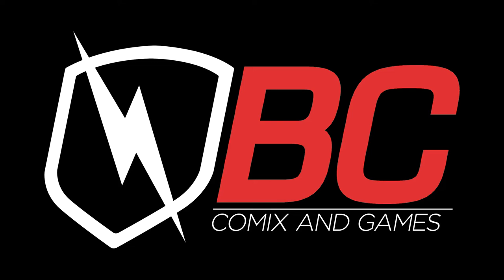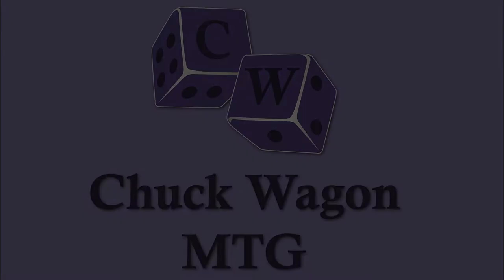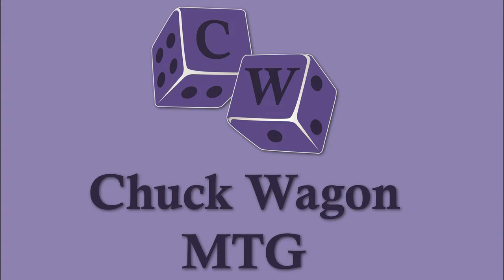Chuckwagon MTG is sponsored by BC Comics and Games. Hey everyone, thanks for joining us for another great video here on Chuckwagon MTG. Today we're going to be opening up some packs for a couple of patrons, and we're going to be doing the giveaway for the people who commented on last week's videos.